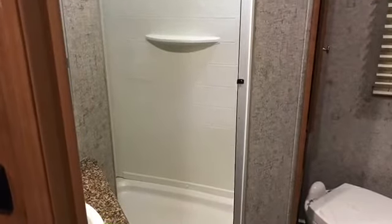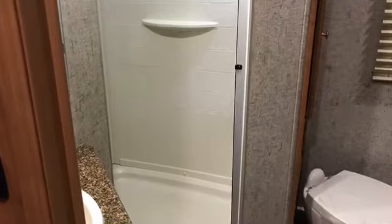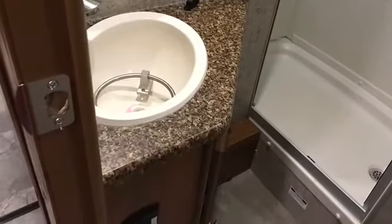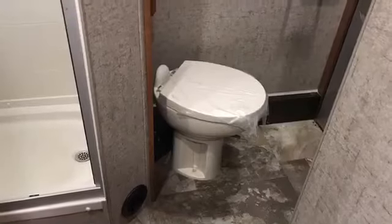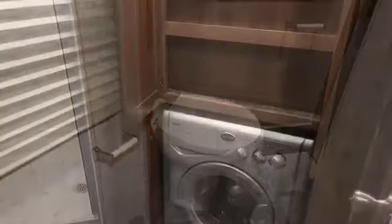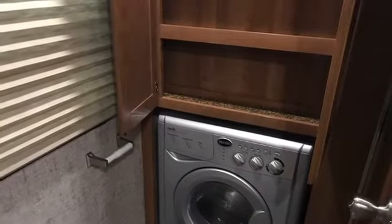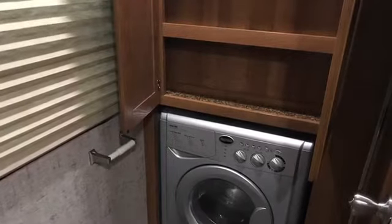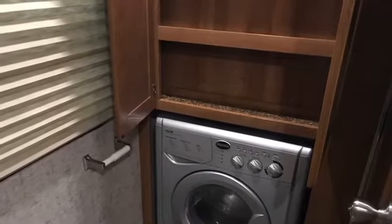The shower is a good size — it doesn't have a tub to step in, it's low entry, and it's got a really high sunroof so you can get your taller people in there. A big surprise across from the commode: we have a washer/dryer. A washer dryer in a Class C is very rare and unheard of, but it's great for full-timers or people going off-grid.